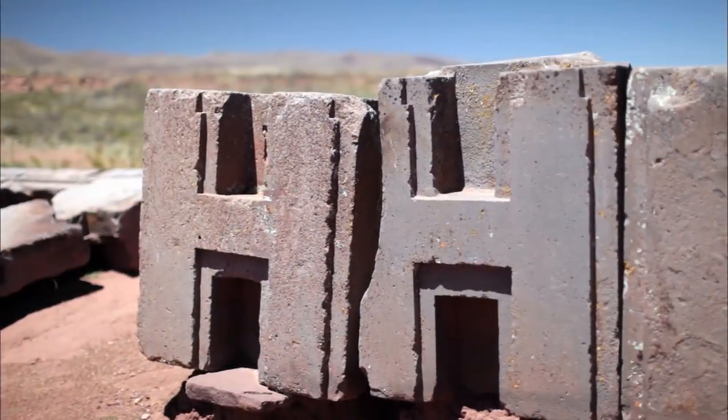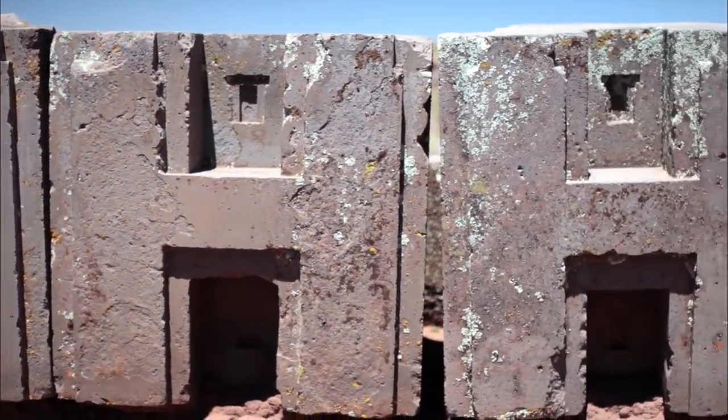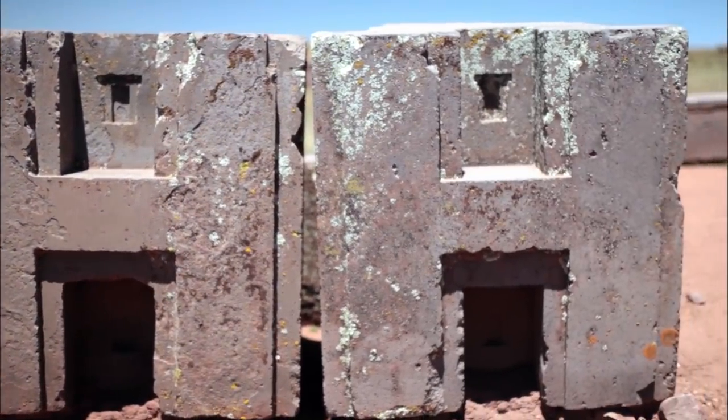Prefabricated blocks like this don't fit with something like Stonehenge, and the precision of the blocks is absolutely baffling.